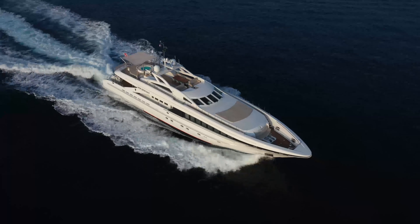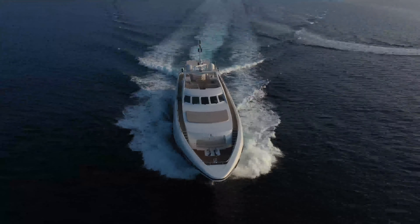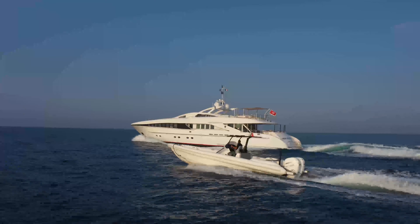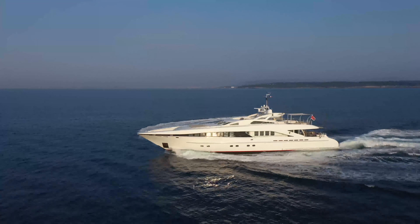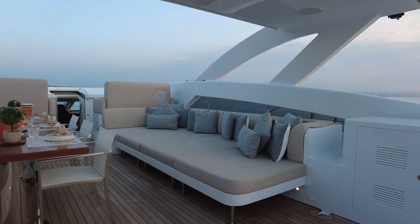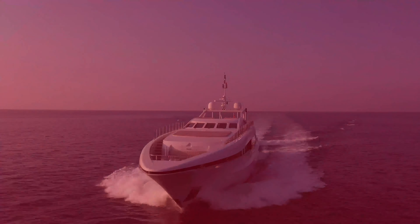With a cruising speed of 22 knots and a maximum speed of 30 knots, Her Destiny carves through the water with ease and has huge charter appeal. Zero speed stabilizers are fitted for maximum onboard comfort, and a brand new 10.3-meter techno hull chase boat is on board. With her recently upgraded contemporary and spacious interior and plentiful deck spaces, this fast cruising yacht provides the perfect combination of performance and luxury.